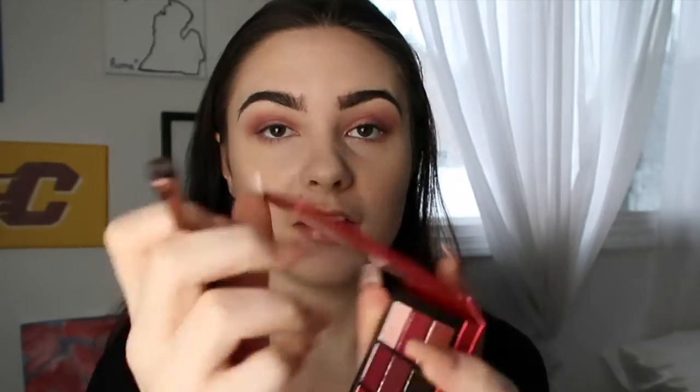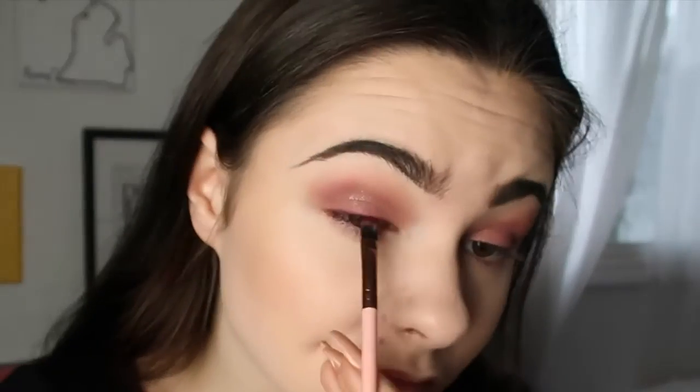Now I'm going into my Huda Beauty Ruby Obsessions palette, which is gorgeous, and I'm going into this maroon shade to do my eyeliner trick where I just line the lash line with the eyeshadow instead of eyeliner. Then I'm going in with 'Lace' just to darken the outsides with a little bit more of a dark purple.